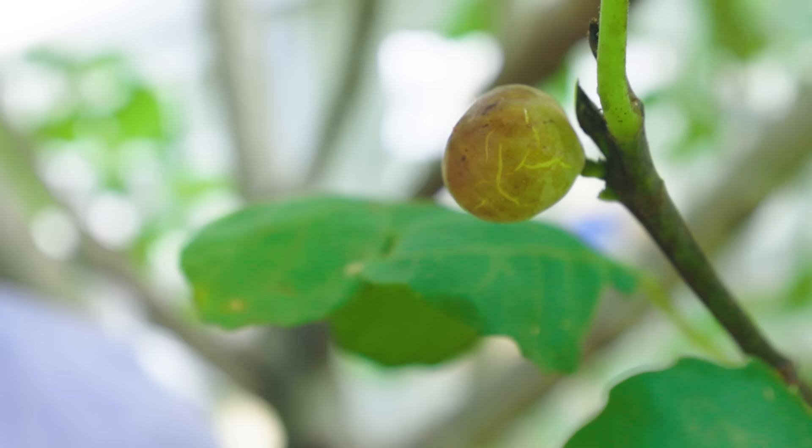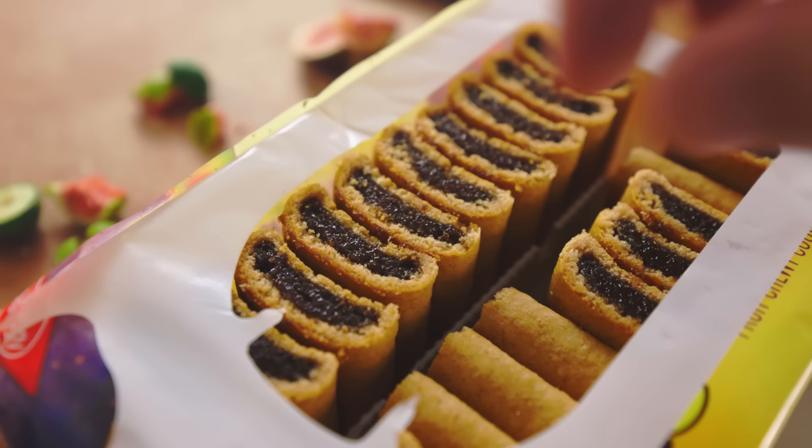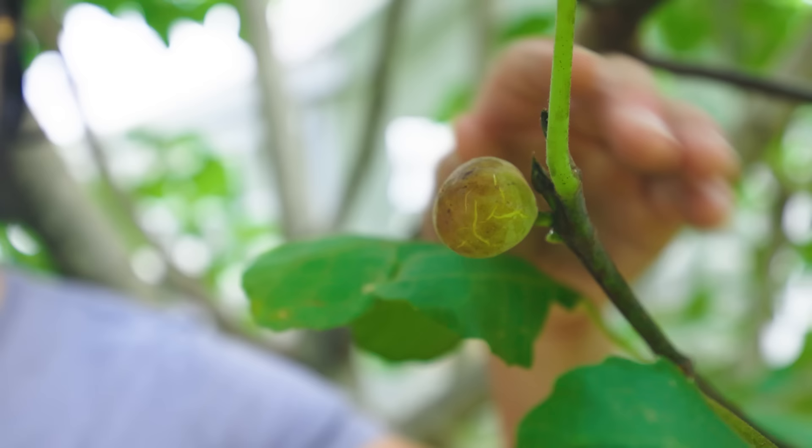At some point, someone in your life who was probably trying to gross you out may have told you something. They may have said: any fig you've ever eaten in your life had teeny tiny little dead wasps inside it. Well, I've got good news and bad news about that. The good news is that's false — not all figs have tiny little dead wasps inside them. But if the fig or fig product is kind of crunchy, then you are probably eating some dead wasp remains. Though the crunch is not the wasp itself; the crunch is the seeds the wasp helped to fertilize. And there's nothing dangerous or unnatural about it. Figs just be like this.